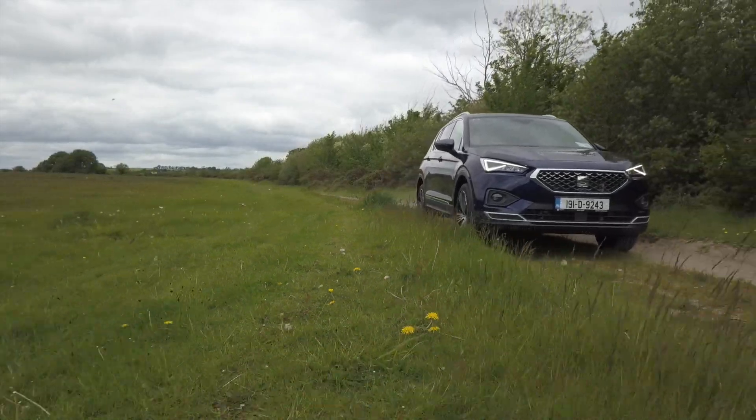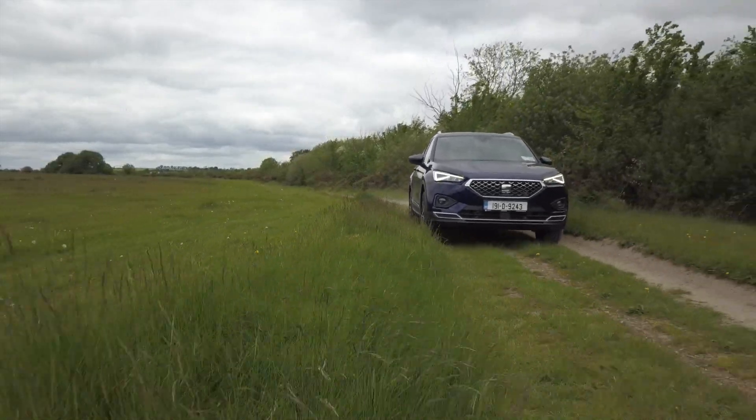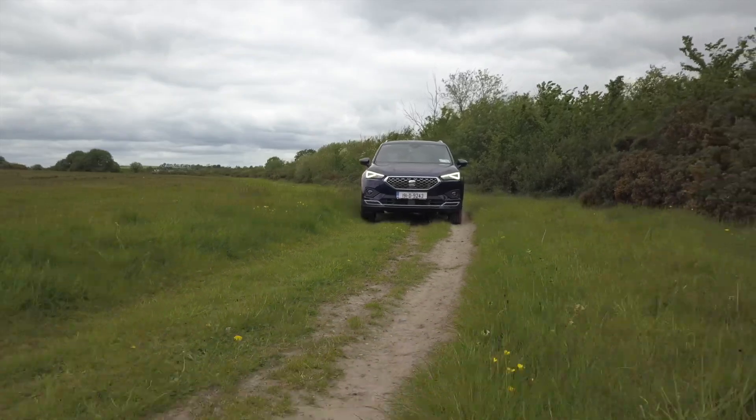If you didn't see it, my first drive of this was last year in Spain. I don't remember exactly where — possibly Barcelona. But I certainly remember the drive itself. It was a very memorable drive and a lovely car to be driving.